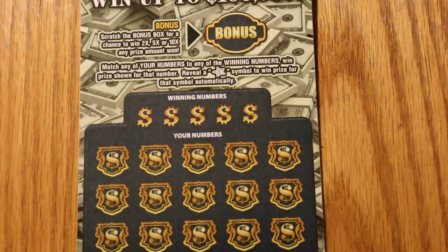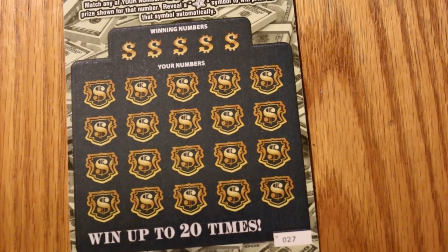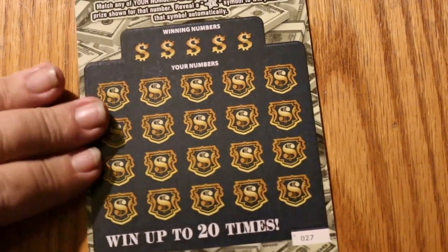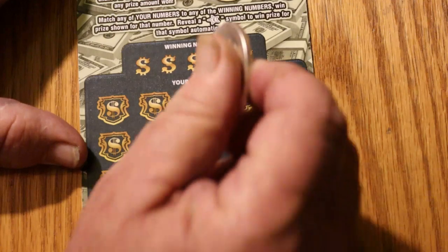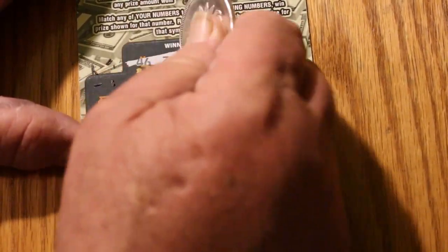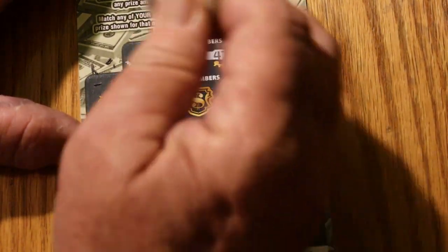Get everything all ready to roll here. Okay, here we go. Ticket 027. The numbers are 46, 35, 36, 47, and 15.